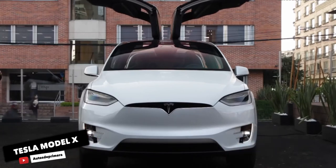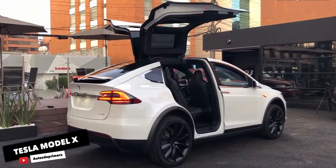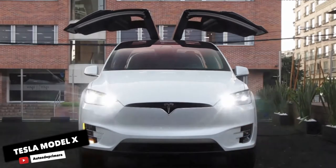Tesla says the Long Range Plus will hit 60mph in 4.4 seconds, while the Performance will snap your neck with a time of just 2.6 seconds. Only the Porsche Taycan and Tesla's own Model S sedan can keep up with the Model X.